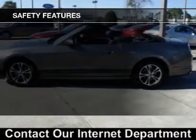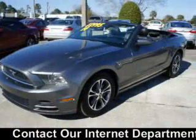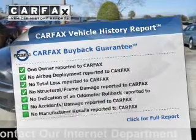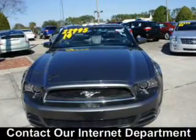A passenger airbag, low tire pressure warning, front ventilated disc brakes, and anti-lock brakes round out the safety package. Rest easy knowing this vehicle comes with a Carfax Vehicle History Report from Carfax, the most trusted provider of vehicle history information. Great quality at a great price. Call or click to contact us today.